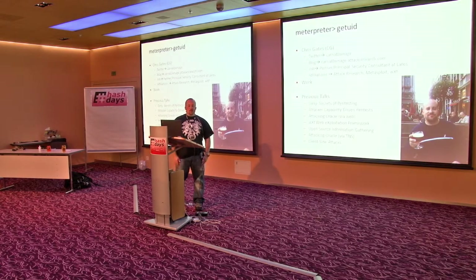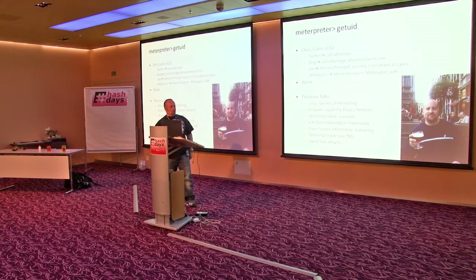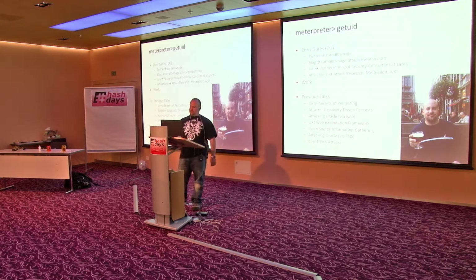Hi everyone. I work for Lars, and I gave some talks recently. We talked about dirty secrets of pen testing at DerbyCon, capability driven pen tests, and I beat up on Oracle for a while. Client side stuff, open source information gathering stuff.